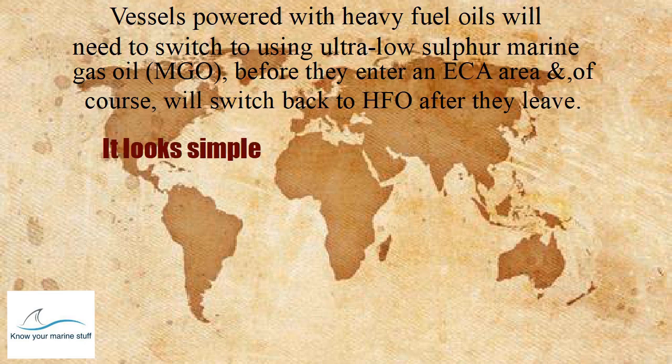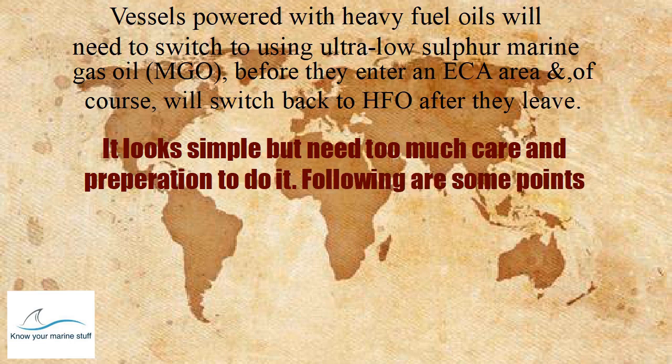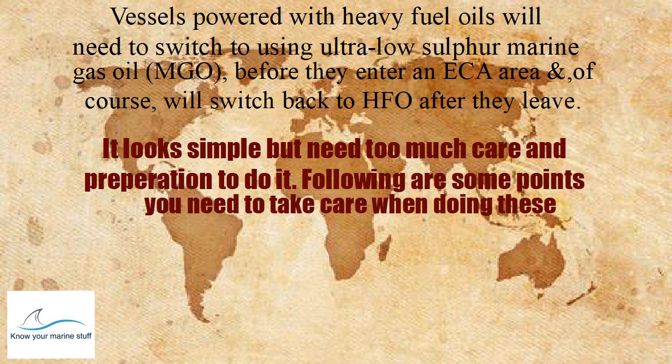It looks simple, but it needs too much care and preparation to do it. Following are some points you need to take care of when doing these operations.